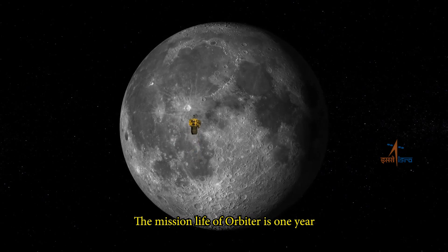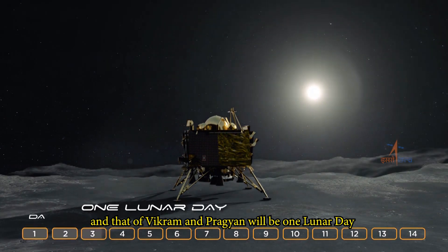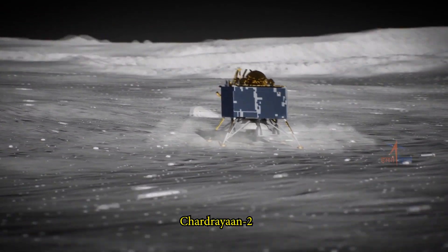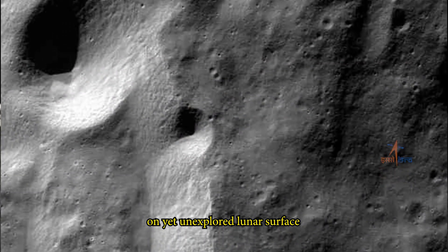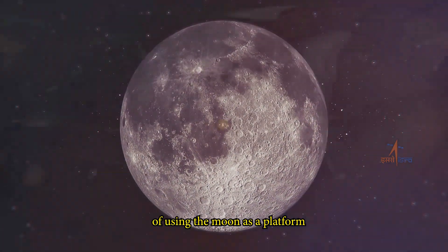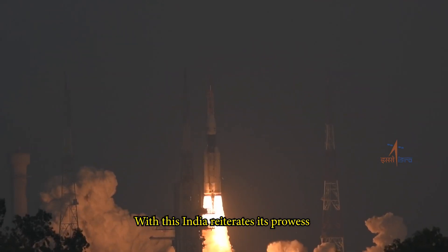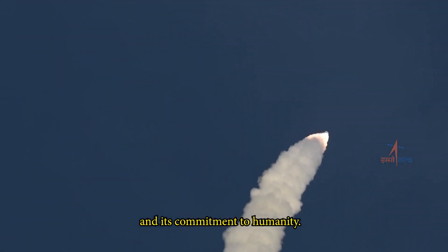The mission life of the orbiter is one year, and that of Vikram and Pragyan will be one lunar day, which approximately equals 14 Earth days. Chandrayaan-2 will attempt to answer questions on yet unexplored lunar surfaces and open up possibilities of using the moon as a platform for further exploration of the solar system and beyond. With this, India reiterates its prowess in space technology and its commitment to humanity.